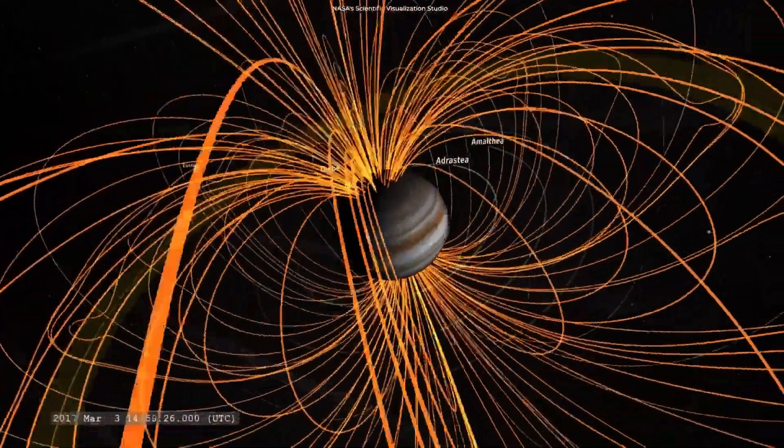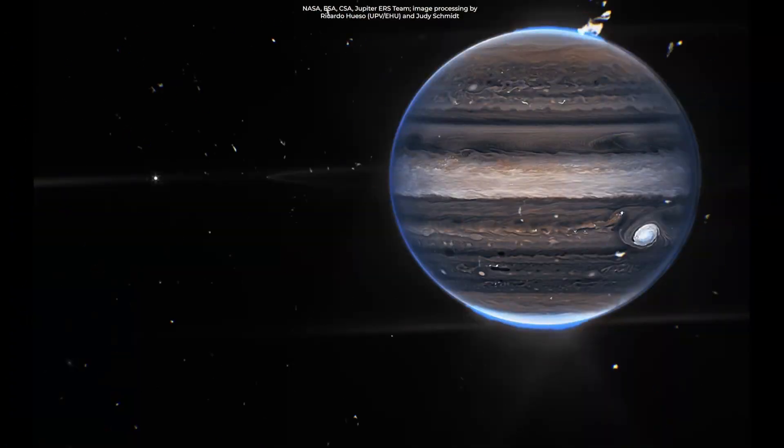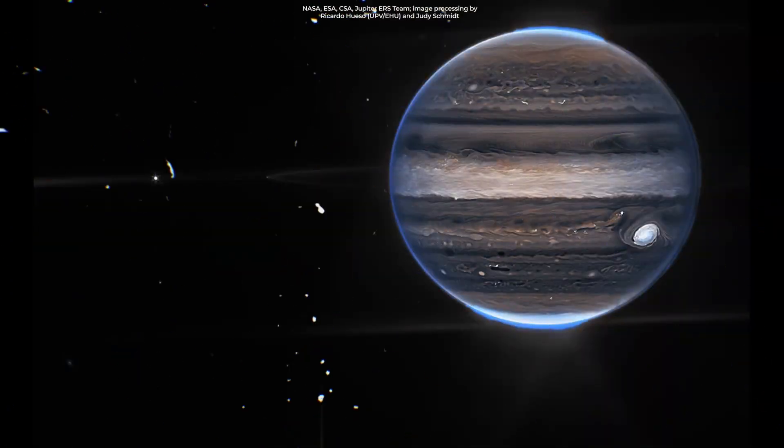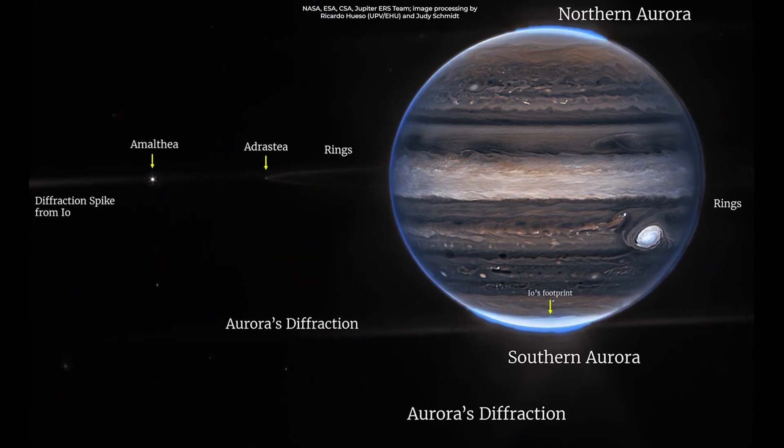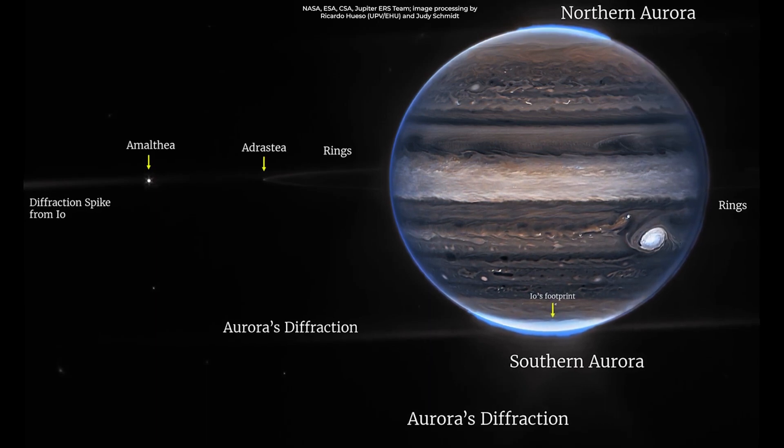The resulting images showcase visible auroras extending to high altitudes above both the northern and southern poles of Jupiter. What these images show is that James Webb is capable of detecting data that has never been seen before.